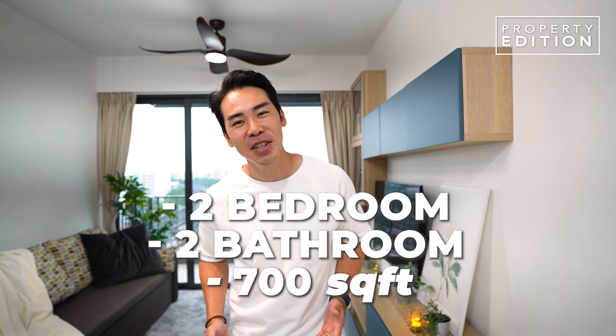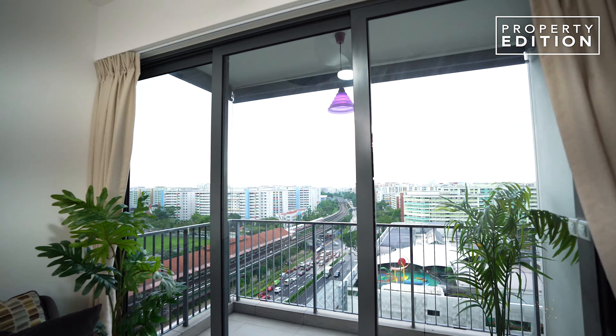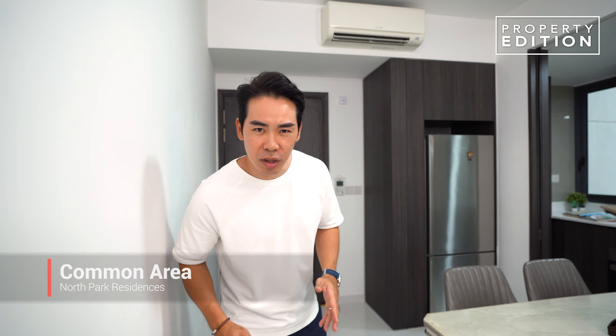Welcome to this two-bedroom, two-bathroom unit — 700 square feet in immaculate condition. We are located right now on a very high floor where it's open, bright and breezy, and you have a sizable balcony that overlooks the view of Yishun Central. I must say that this is one of the best layouts.